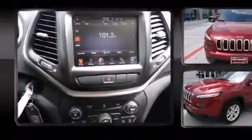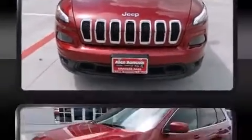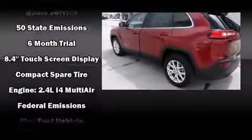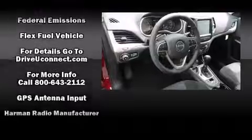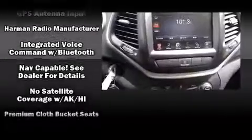Jeep also prioritized safety and security with features such as dual front impact airbags, front and rear side impact airbags, traction control, brake assist, anti-whiplash front head restraints, a panic alarm, an emergency communication system, and four-wheel disc brakes with ABS.